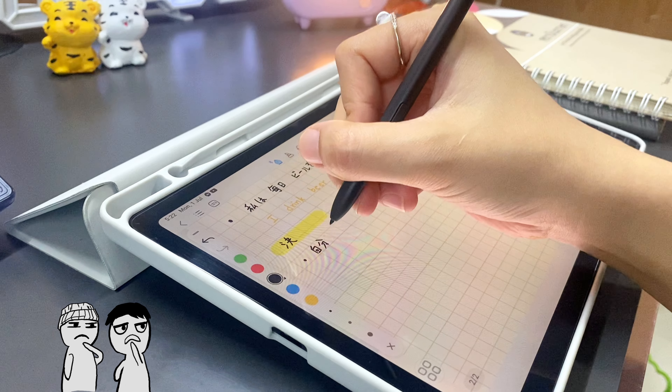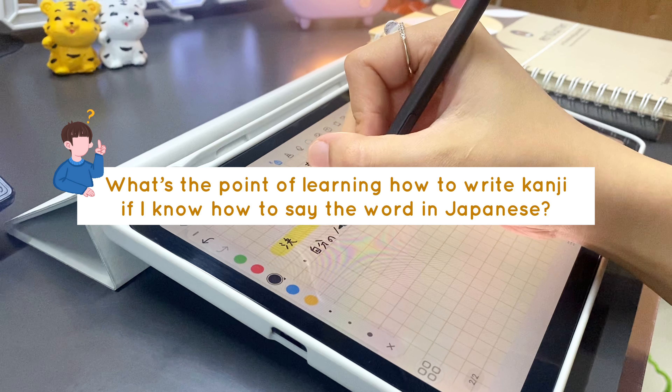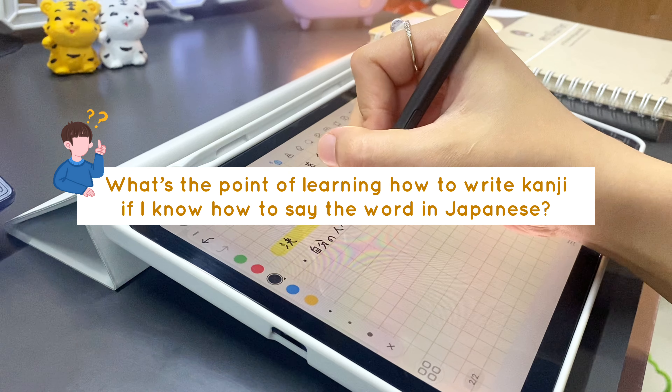Welcome everyone! Are you studying Kenji? Do you find it complicated or hard? Have you ever wondered what's the point of learning how to write Kenji if I know how to say the word in Japanese, and also if I know how to write the word in hiragana, why do I need to know the Kenji for the word? This is normal — I also used to think like that when I started learning Kenji.